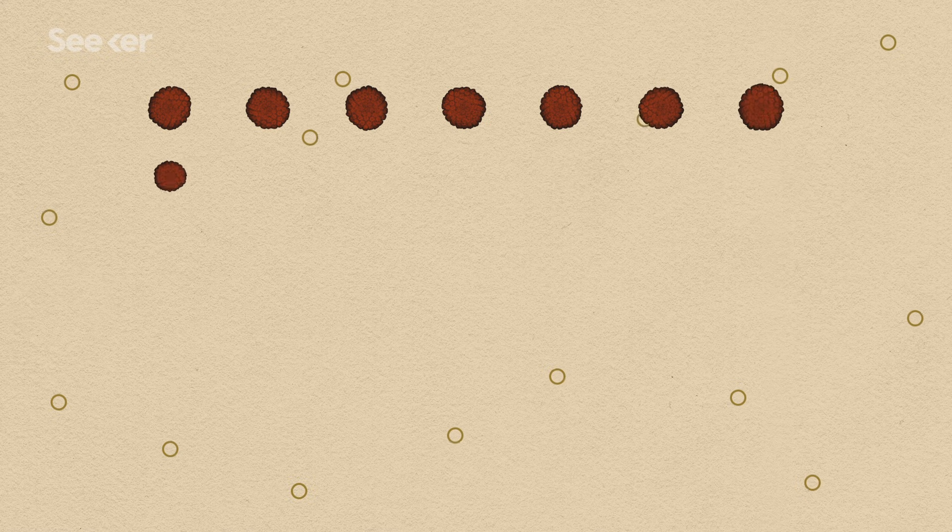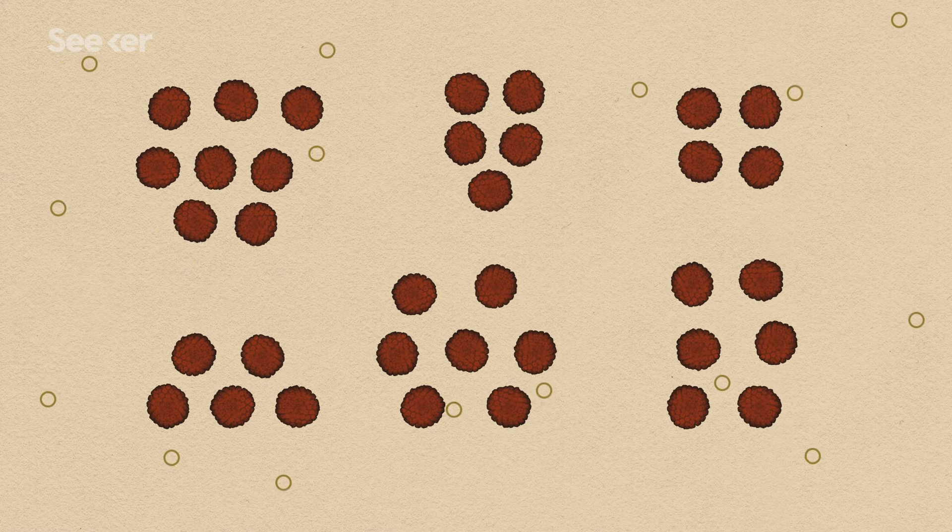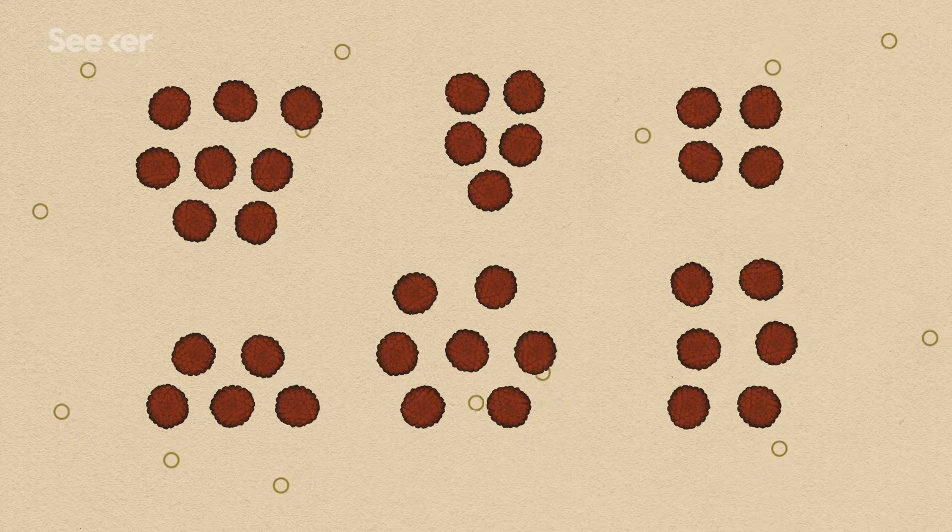HPV isn't just one virus. There are actually over 200 strains, and the different types of HPV can result in different outcomes, which we'll get into a bit later. But first, before HPV can do anything, it has to find a way into your skin.